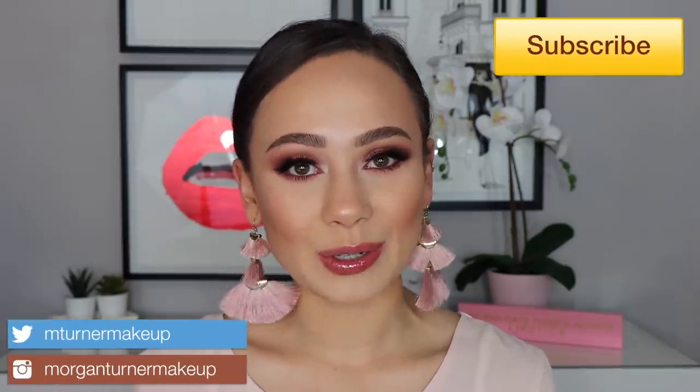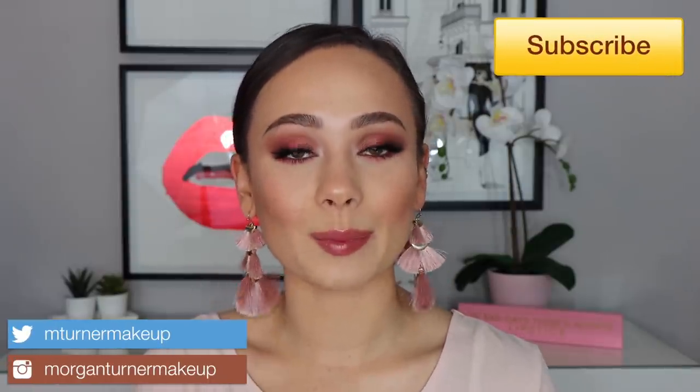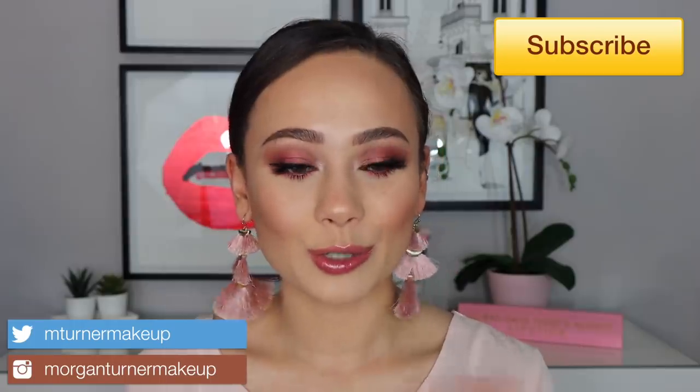Hi guys, what is up? Welcome to my channel. For today's video, I have some new Pat McGrath products to review for you guys. I'm talking about the brand new Golden Opulence Eyeshadow Palette as well as her two new lip gloss trios that came out. If you are interested in hearing my thoughts on these products, then just keep watching.